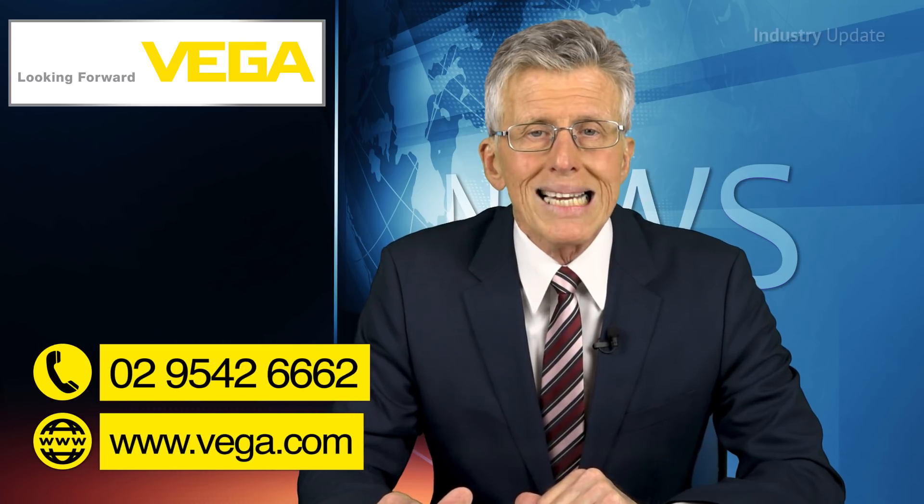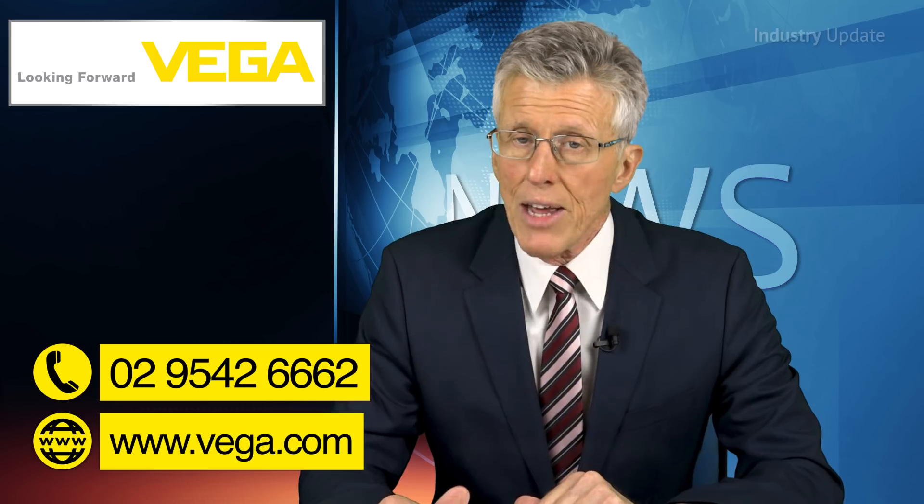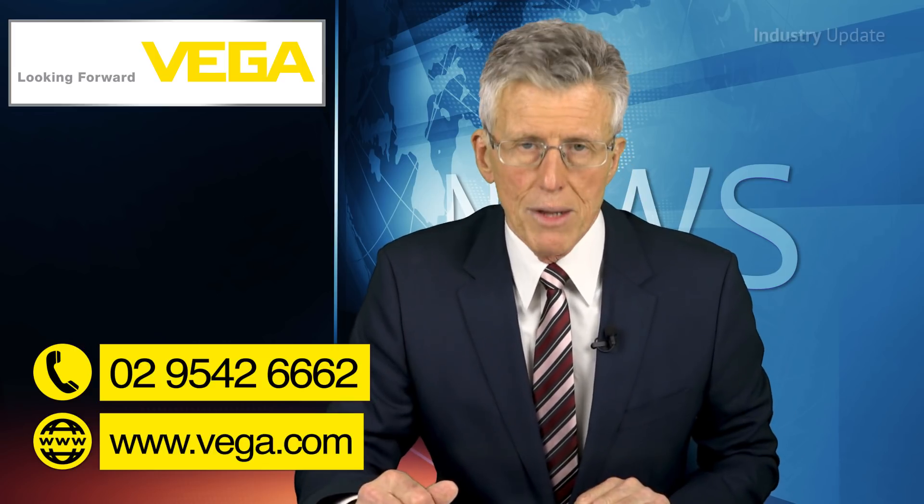You can find out more about radiation-based measurement from the VEGA website at vega.com, or by calling 029542 6662. Thanks for watching and stay tuned for those details.